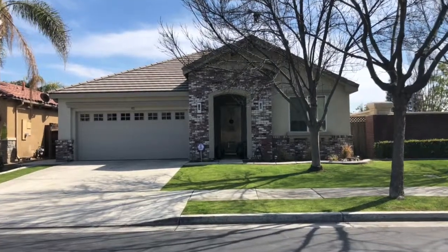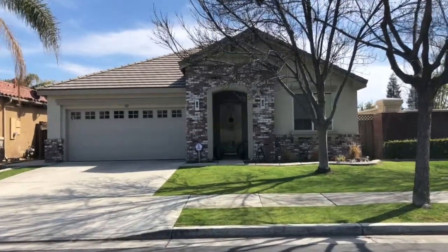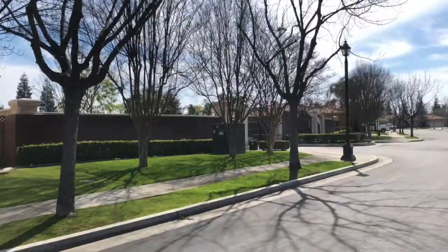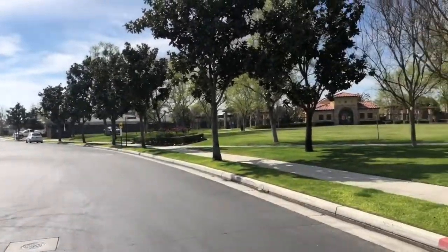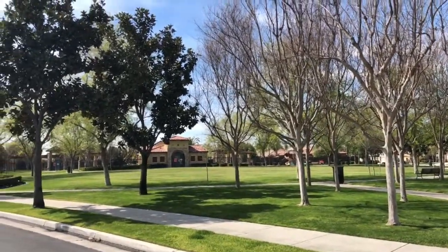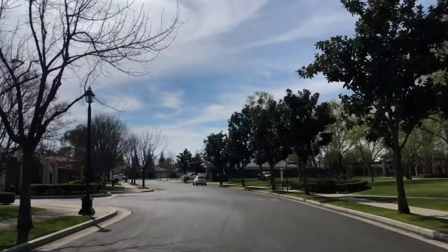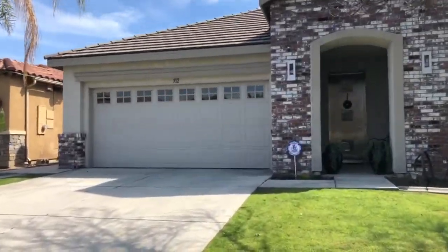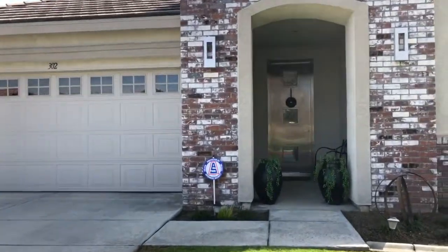Welcome to our beautiful new listing at 302 Holly Hill Drive here in Brighton Place. It's situated right across from the beautiful park and community amenities including a swimming pool, playground, and more. Lots of nice mature landscaping and some really premium features you're sure to love.